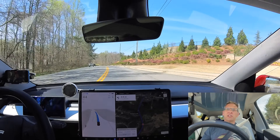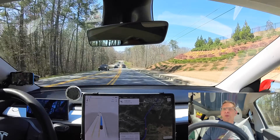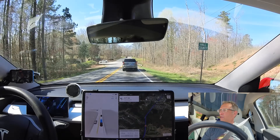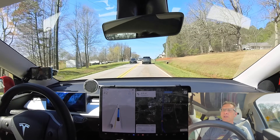I can tell right now it's smoother. The steering wheel with the previous version would jerk a little bit from time to time, and I'm not feeling any of that jerkiness. Still stopping harder than it probably should.